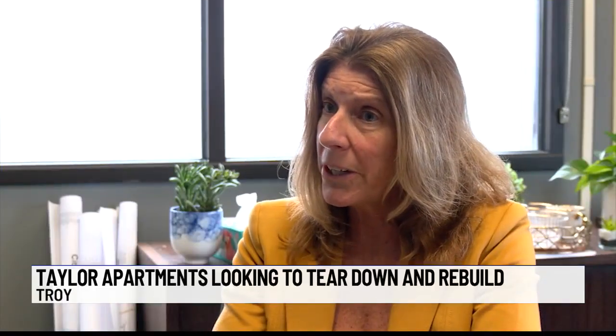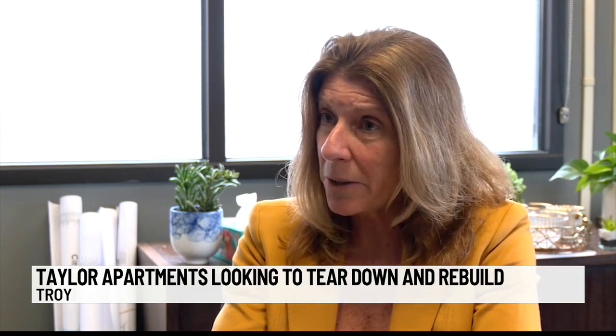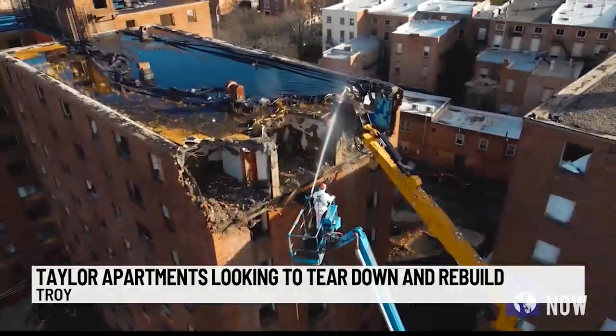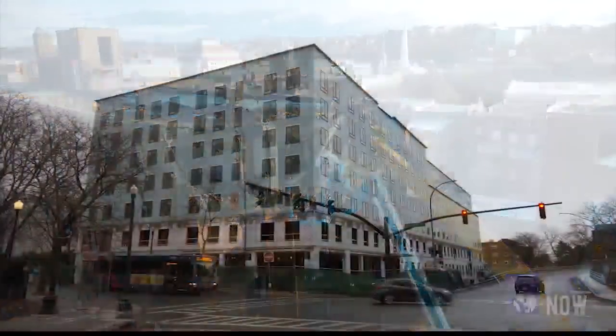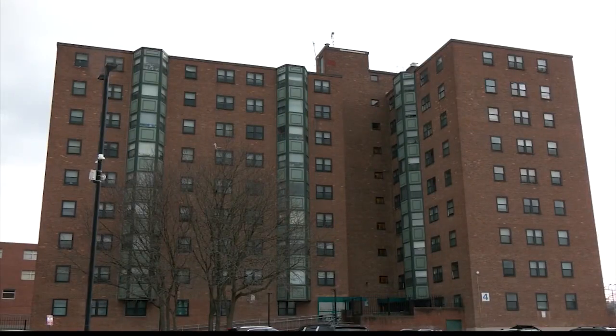The City of Troy appropriated some ARPA money to demolish the prior building, and you'll see the new building right now is being built. Taylor Towers 1 and 2 were constructed in 1954 and have been vacant since 2005. The modern apartment complex will be home to those currently in Towers 3 and 4. We've just received a million dollars from Senators Schumer and Gillibrand, and that will go towards demolishing Taylor 3 and 4.